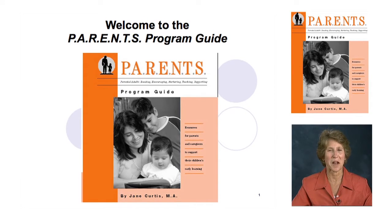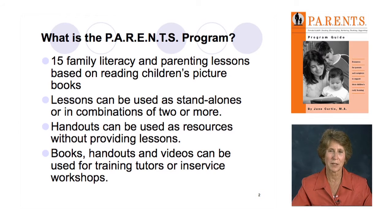Welcome to the Parents' Program Guide. I'm Jane Curtis, the author of the guide, which has been recently revised from the 1997 original edition.